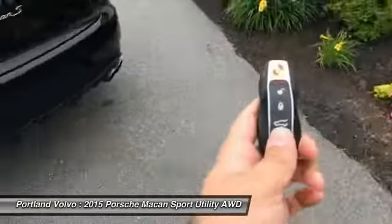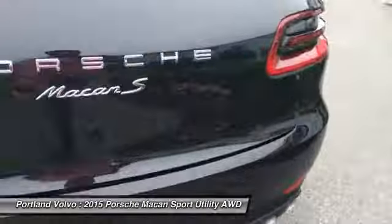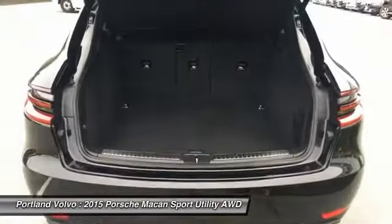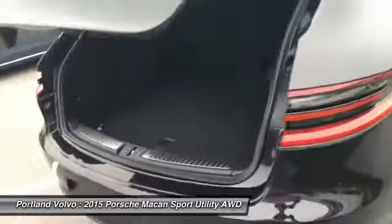Something else that is great about this — you've got your key right here, press and hold that, the trunk's going to unlock for you, open right up, super easy to do. Fold those rear seats down, plenty of cargo space back here as well, and then you can tap that button and it's going to close right for you.